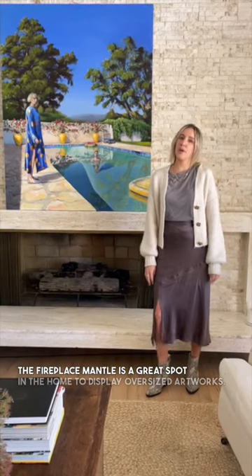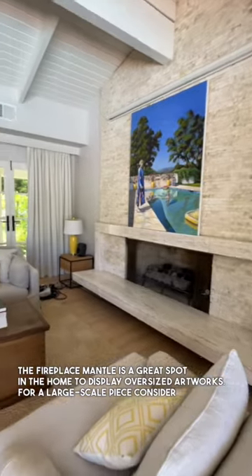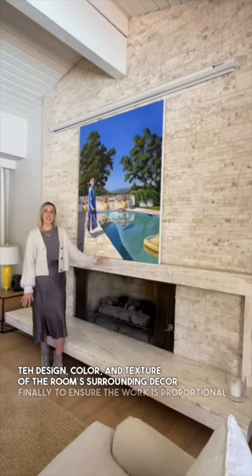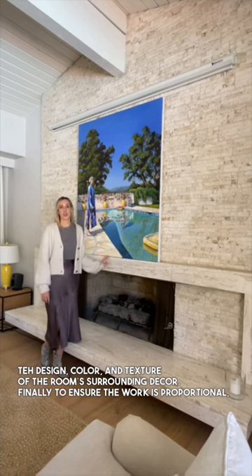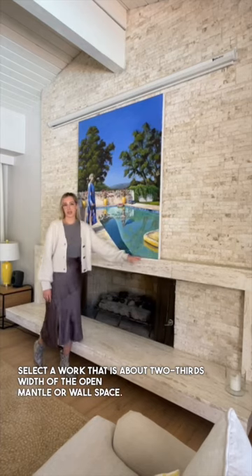The fireplace mantel is a great spot in the home to display oversized artworks. For a large-scale piece, consider the design, color, and texture of the room's surrounding decor. Finally, to ensure the work is proportional, select a work that is about two-thirds the width of the open mantel or wall space.